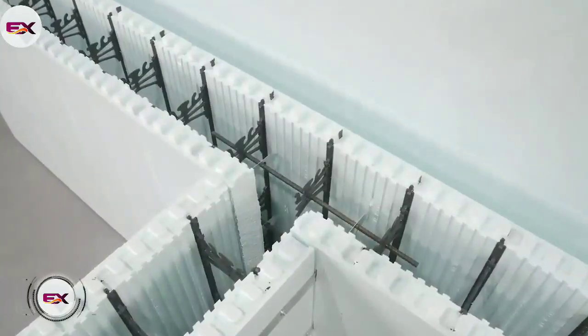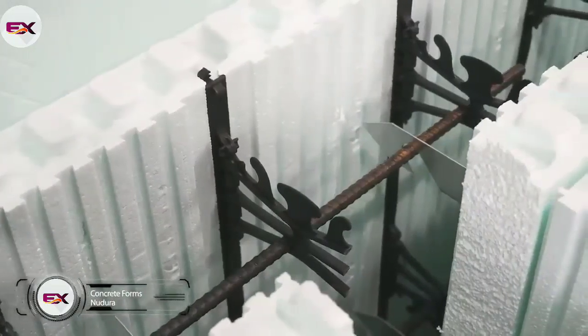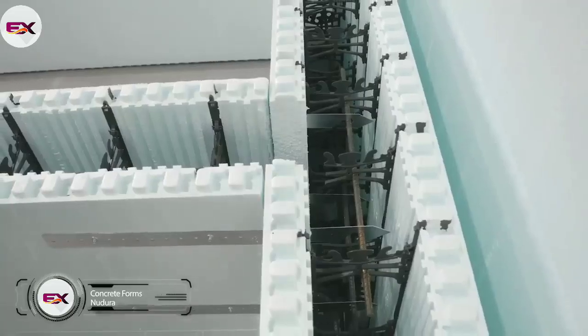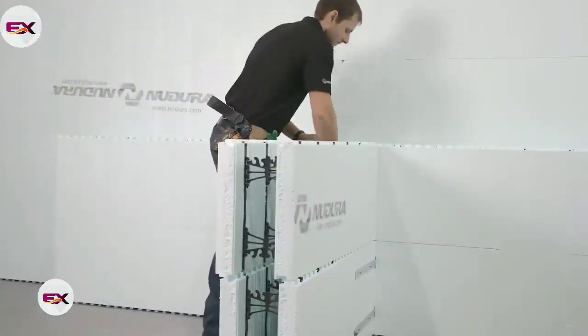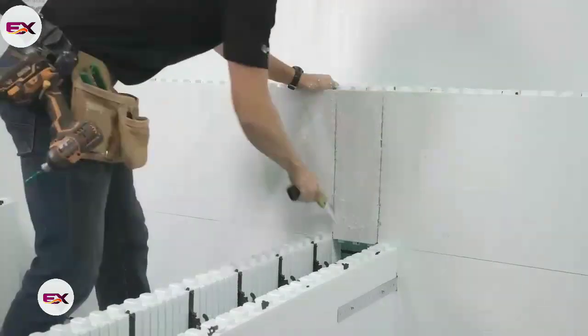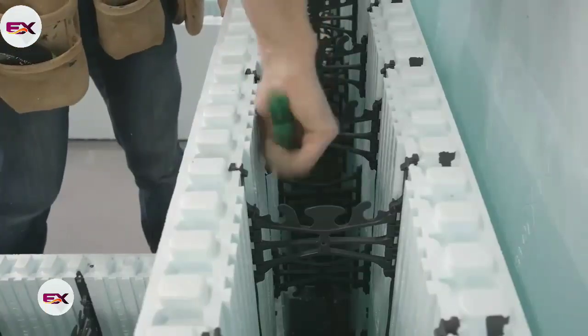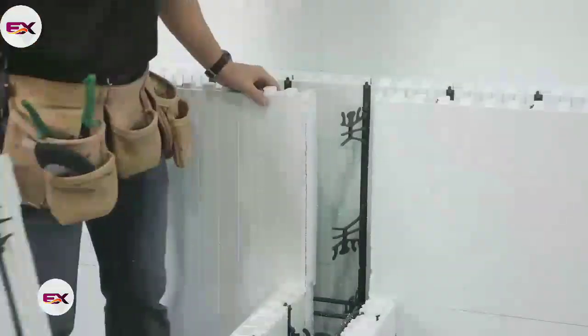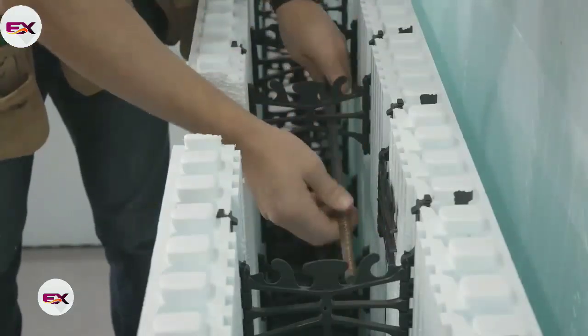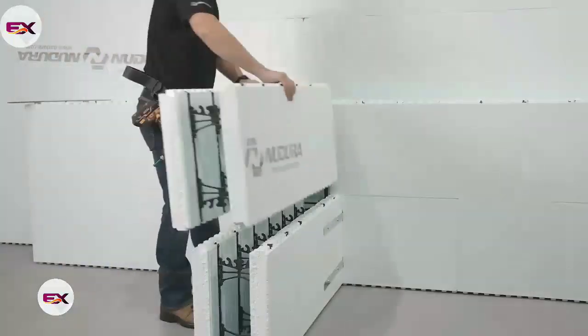First up, have a look at these insulated concrete forms, or ICFs, from Nudura. Making site construction of T-form intersections faster and easier than ever before, the walls created are a superior alternative to traditional building methods and materials. The DuraLock technology involves fastening strips and webbing embedded within the 18-inch height of each form, providing stability and ensuring that the ICFs don't compress or buckle during placement of the concrete.